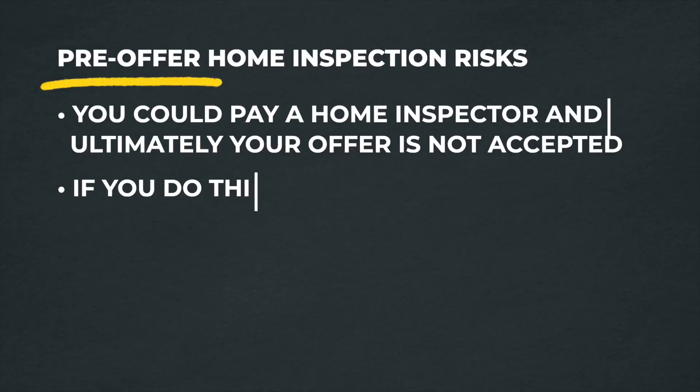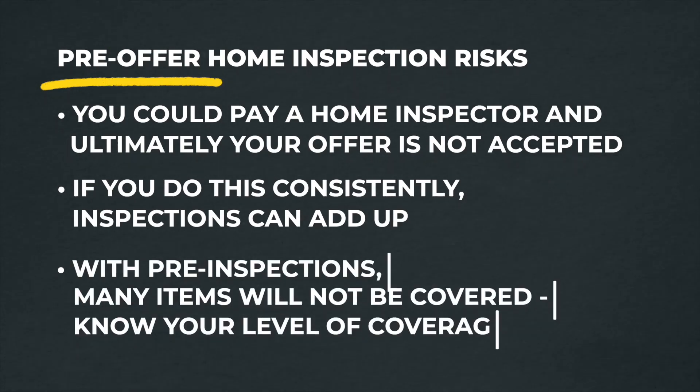There's a couple of other big things to consider with pre-inspections. When you pay for one prior to submitting an offer, there's a chance you'll spend $300–$500, look it over, and decide you don't feel comfortable proceeding. You've just lost that money. It's very plausible you could end up doing two, three, four, or five pre-inspections — paying four to five hundred dollars each time — and spend thousands of dollars without ever getting a home.